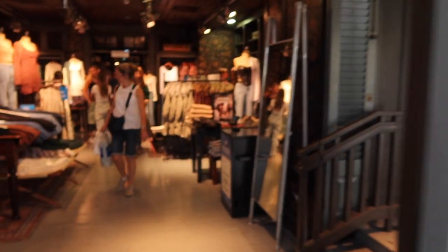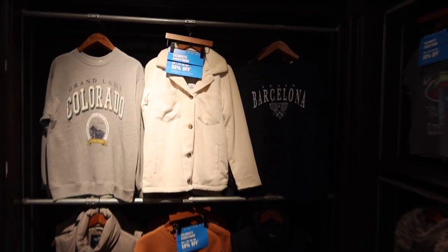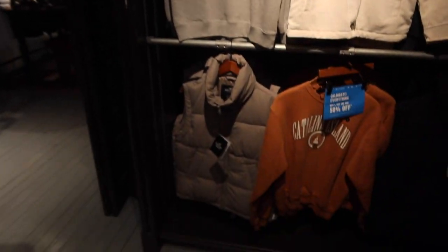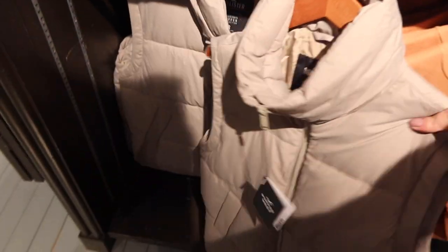Hollister's not somewhere I'm usually very successful but let's have a little look. More American jumpers — there's a nice puffer vest. It's a bit too difficult to vlog in here because I'm going to get copyrighted for the music, it's very loud. Can't see anything I like, not today.